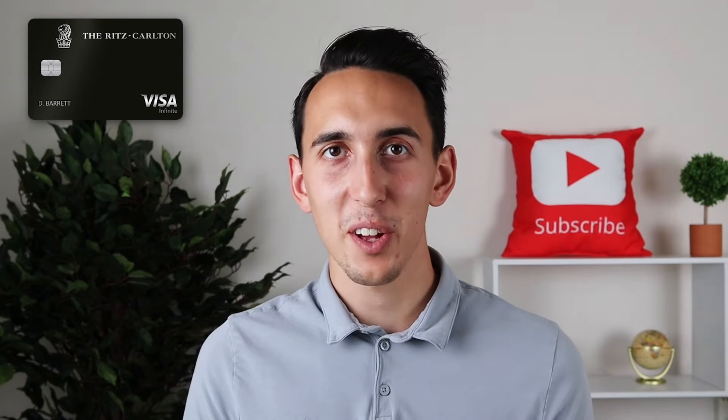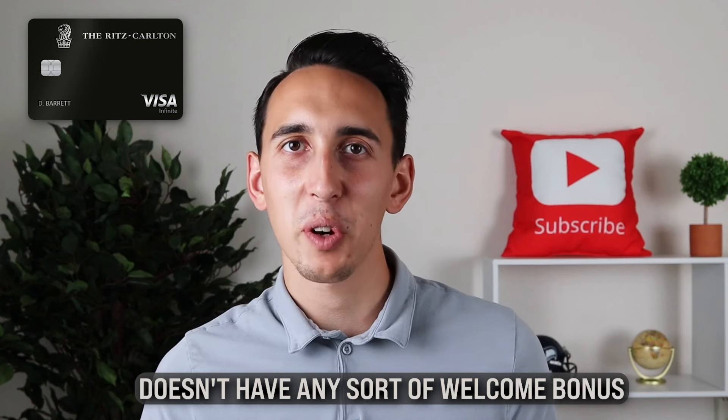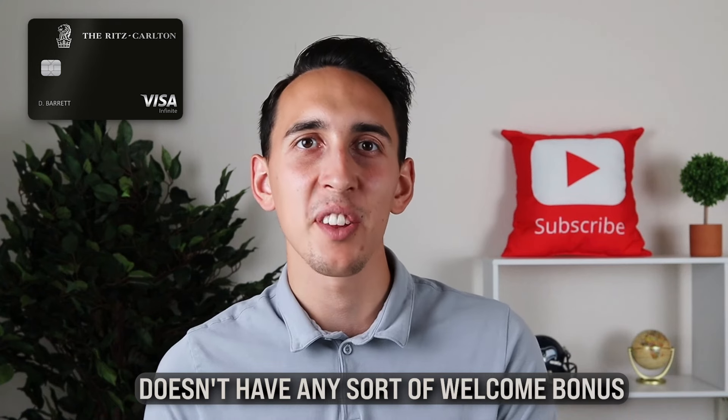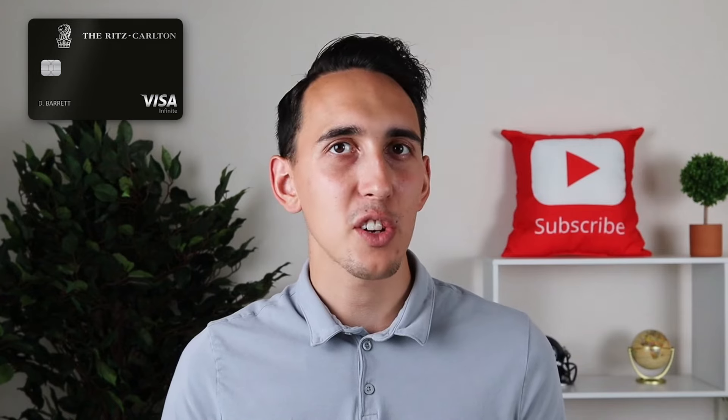The Chase Ritz-Carlton card itself doesn't have any sort of welcome bonus, so you'll want to be strategic about which Marriott credit card you apply to first to maximize that welcome offer and then transfer that card over into the Ritz-Carlton card. In terms of actually executing that product change, you can either do this from secure messaging or by calling Chase.